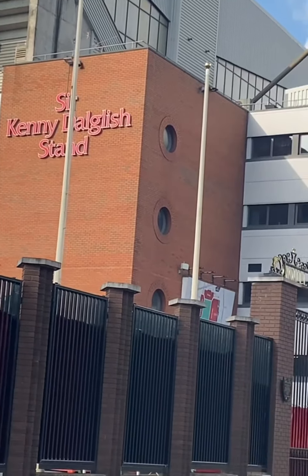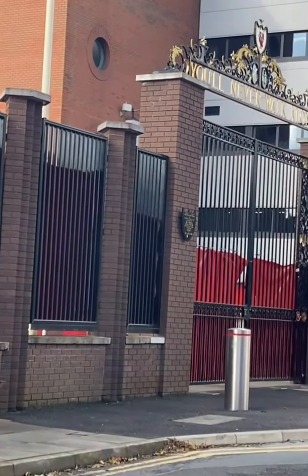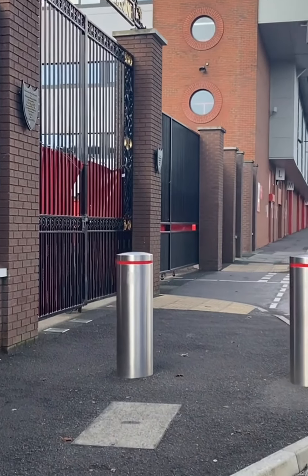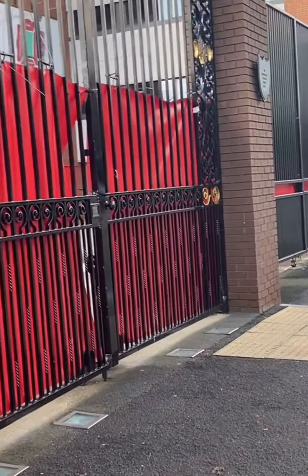You can see Sir Kenny's stand in the distance. Let's get a closer look at these gates. And there are a lot of the murals around here as well — I've done videos about those along the way.